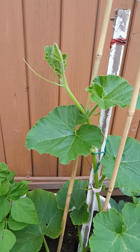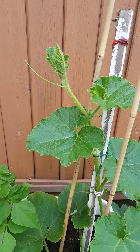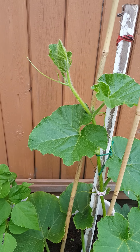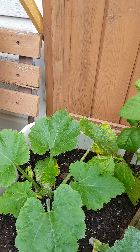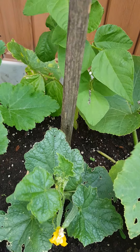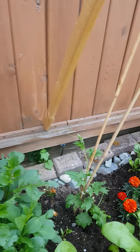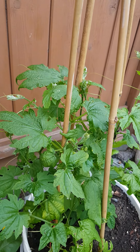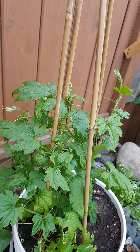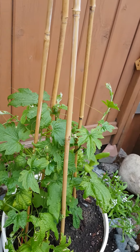Good morning everyone! I will show you some of my plants here at the back. This is squash, and I have zucchini, a small cucumber, and ampalaya — for us Filipinos, we call it ampalaya. Hopefully it will grow bigger, because it's already two months old and still small.